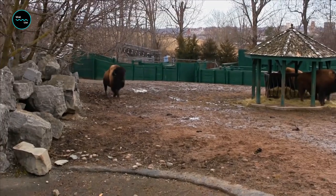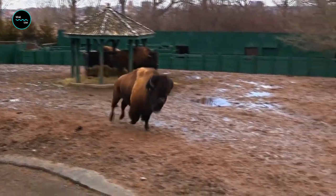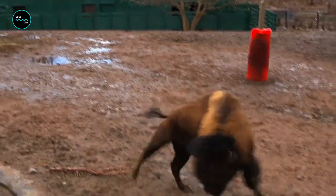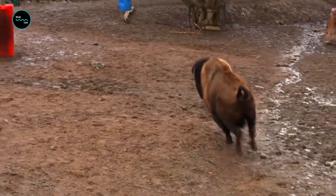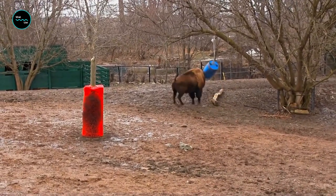Did you know that bison are known to be escape artists? They're expert fence climbers and have been known to break through gates and barriers to roam free. So if you're thinking of keeping a bison as a pet, make sure you have a very sturdy fence.